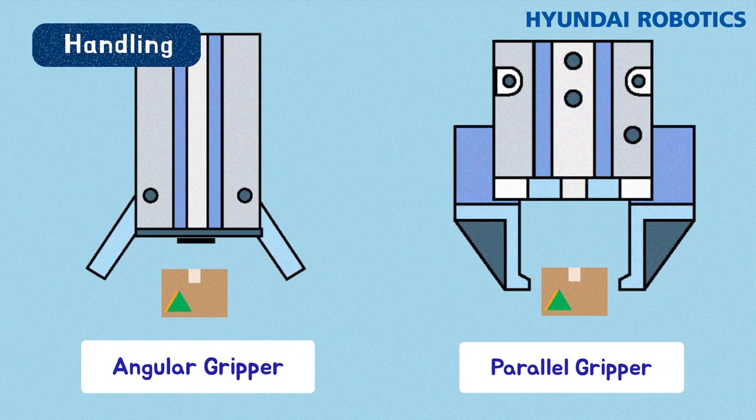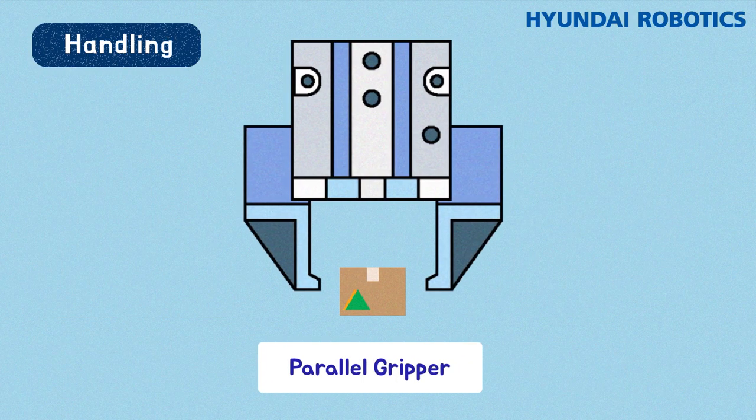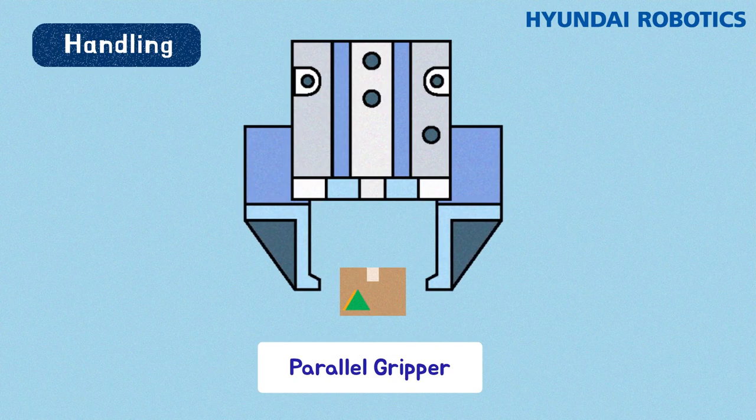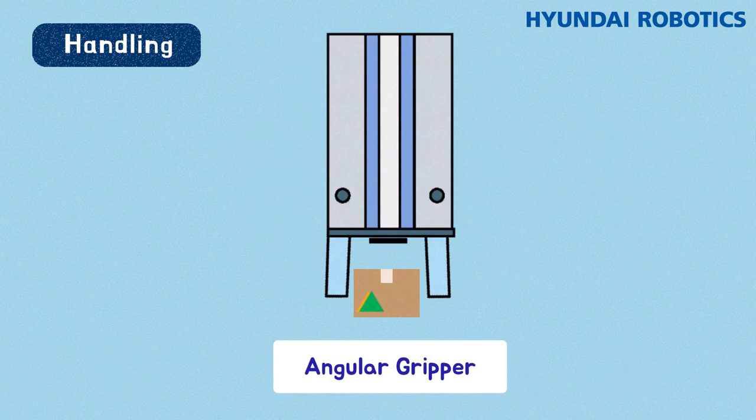The angular gripper makes angular movements. The parallel gripper opens and closes parallel to the object — it is most widely used because it is easy to use and can be adjusted to some extent. For the angular gripper, jaws open and close at an angle around the center axis.